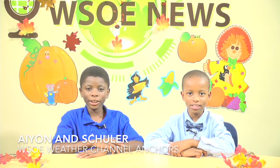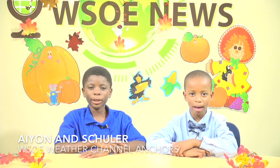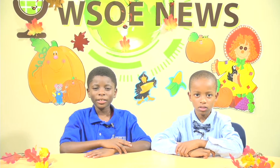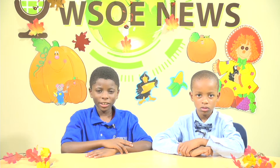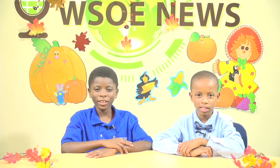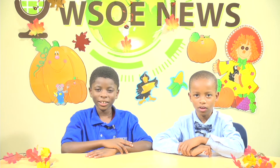Welcome to the WSLE Weather Show, sponsored by Mrs. Simmons' 4th grade class. Weather is all around us and it is important to understand how and where weather comes from. Understanding weather also helps us know how to be safe if the weather is dangerous. We have a special in-studio entertainment today — the water cycle song — to teach us how water moves around the earth.